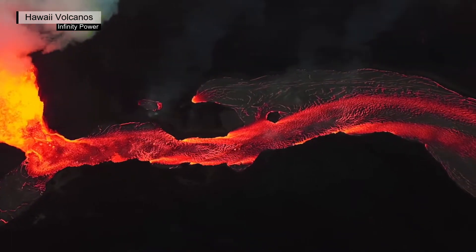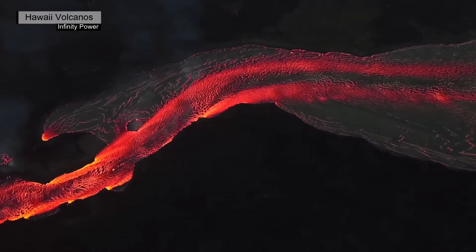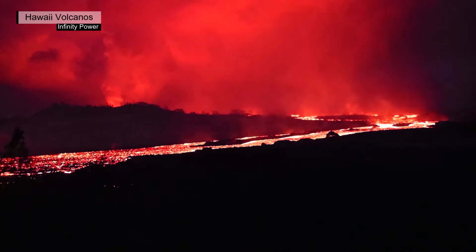The primary hazard from this eruption at this time is VOG — volcanic air pollution — produced by the gases emitted at the summit. USGS Hawaiian Volcano Observatory scientists continue to closely monitor the eruption.